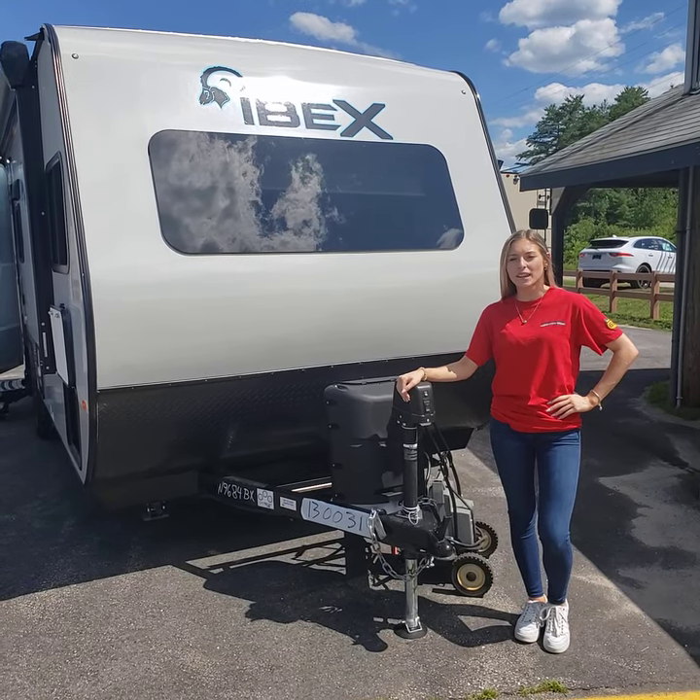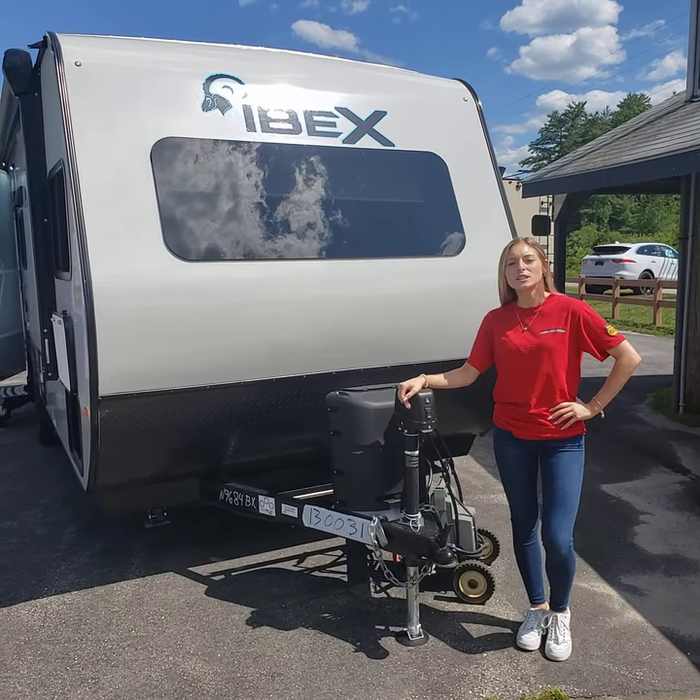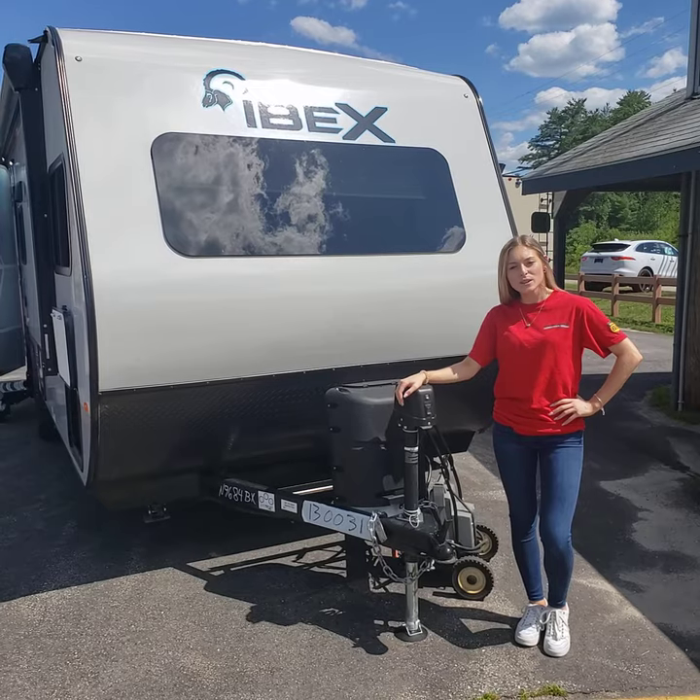Hey guys, it's Alexa from Cold Springs RV, and today I'm going to take you through this 2021 IBEX by Forest River.